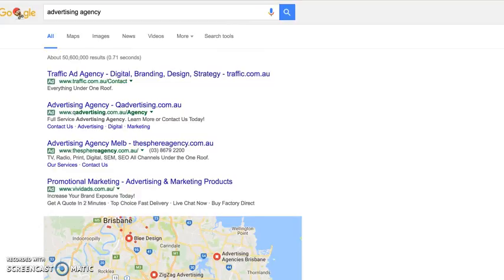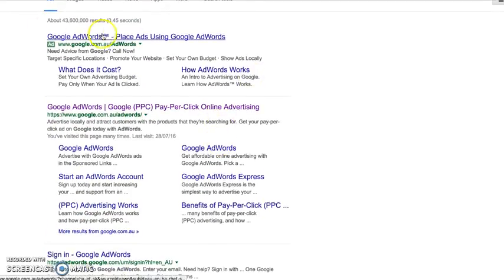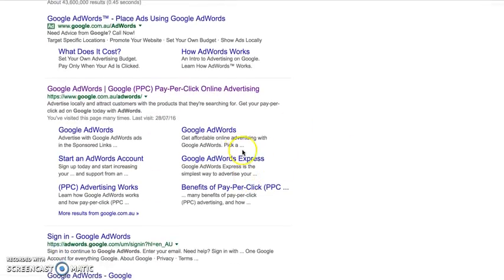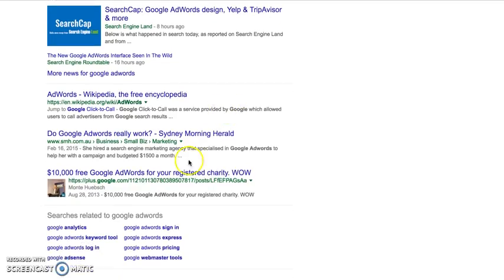I mentioned there are a couple of other ways to get found. I just did a search for 'Google AdWords' and here you see an ad by Google for their own product, their search engine optimized website results, and some more SEO activity. But here you can see that within the last eight hours they're putting something in the news, because Google AdWords was covered by Search Engine Land, so that shows up.